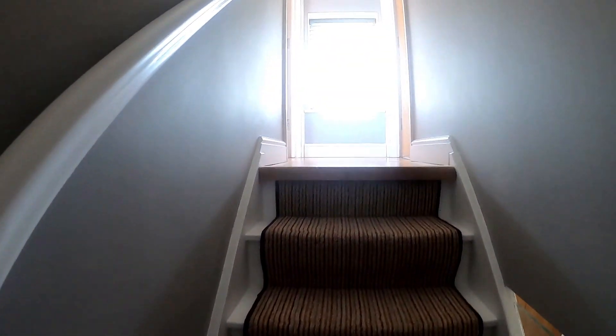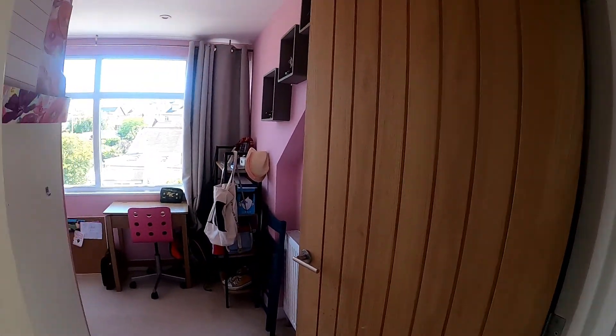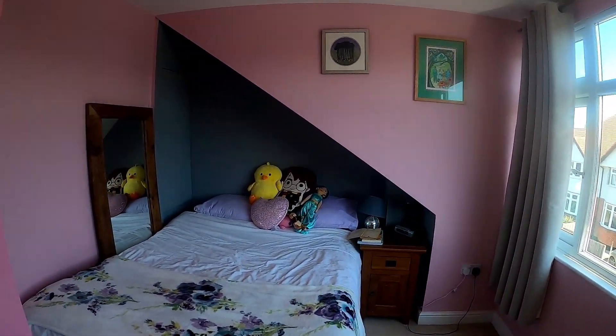Coming up to the second floor, we have this wonderful glass balustrade staircase and oak flooring to the landing. Coming into bedroom 3, another good sized bedroom — the large window in this room again gives it great natural light.